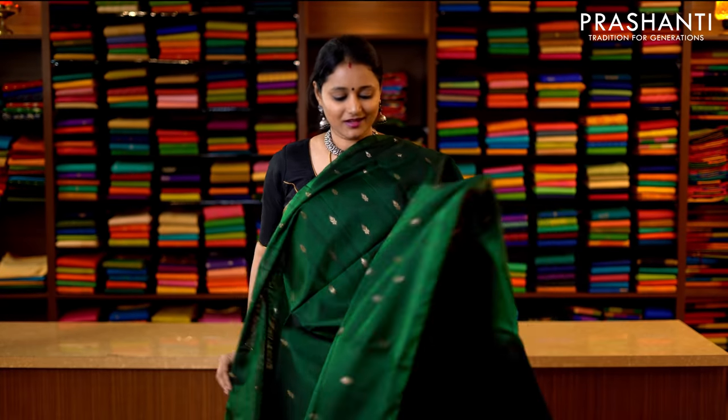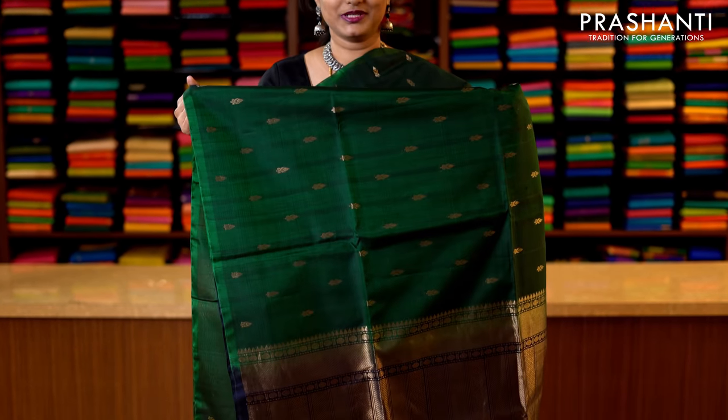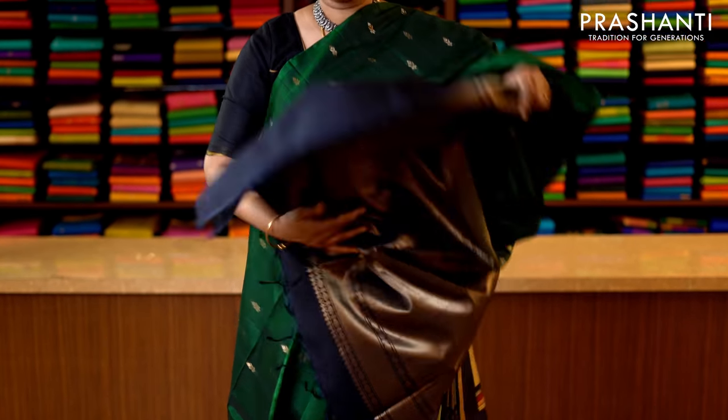Bottle green and black — a beautiful colour with zari woven buttas running throughout the saree in borderless style. This has got a rich pallu in black — that's the pallu — and a contrast black blouse. Priced at 3950.